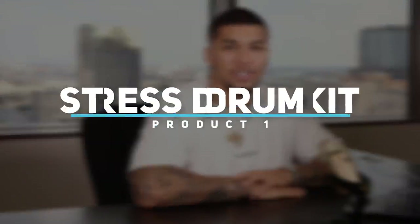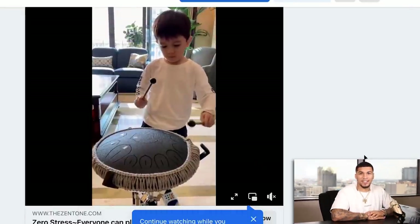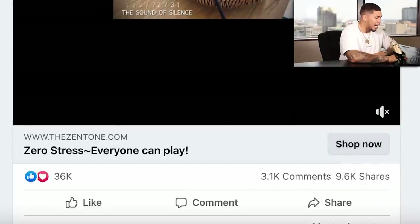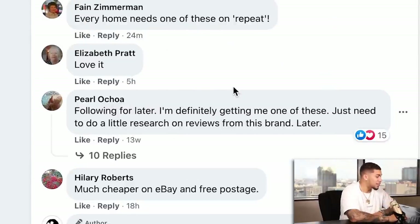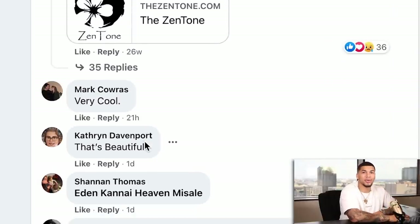The first product is a stress drum kit. Let's go ahead and check out the Facebook ad. Obviously this would keep the kid entertained for hours, and I definitely understand how this could help relieve some stress. It's going absolutely crazy in the market — comments and shares are what we want to be looking for in a viral video. This had over 3,100 comments and over 9,600 shares in less than a month, and there have been comments within the last 24 minutes — exactly what you want to see with a winning video.